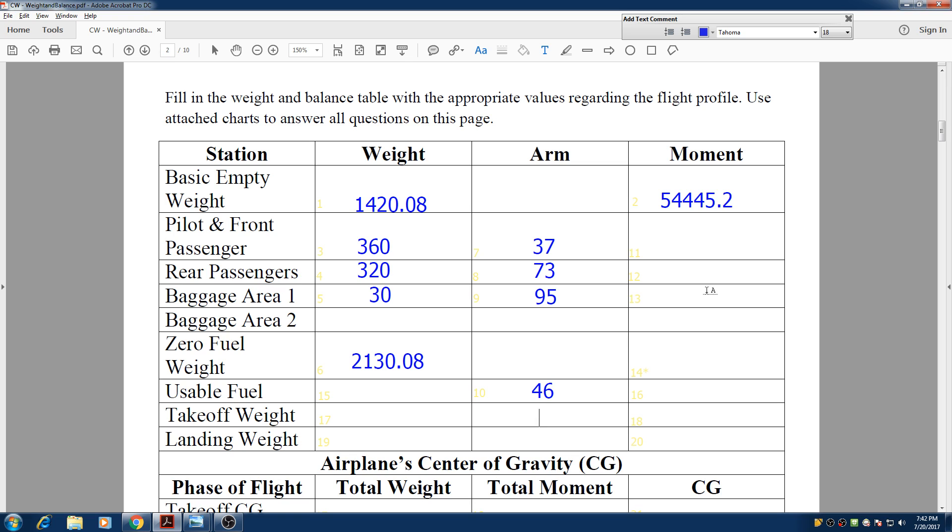Now we multiply weight by arm to get the moment. The moment for the front seats is 13,320. The moment for rear passengers is 23,360. For baggage, multiplying those two numbers gives us 2,850. Adding all these moments together gives us our total zero fuel moment of 93,975.2.